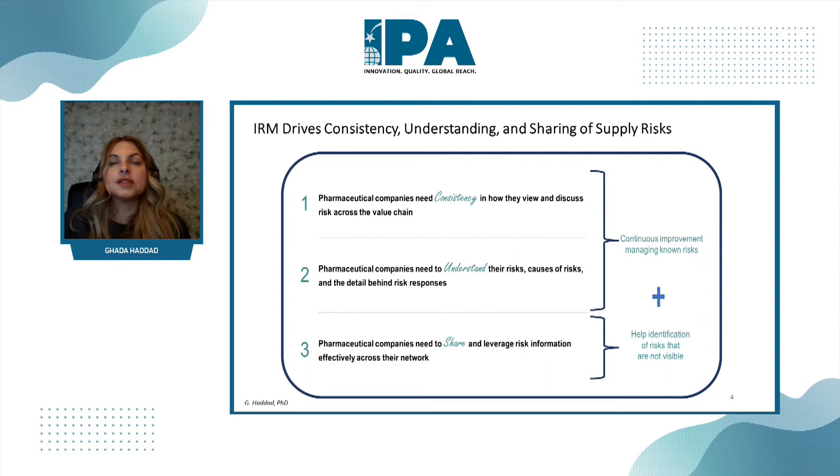IRM drives consistency. We as the pharma industry need consistency in how we view and discuss our risks within our company — understanding the risks and the actions we are taking to remediate. All of this needs to be understood and visible. We have multiple sites and multiple business areas operating across a rich risk information network, helping us identify risks that may not have been so visible.